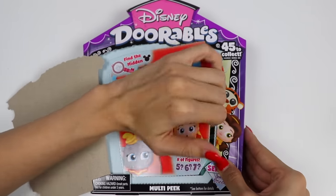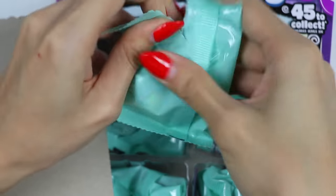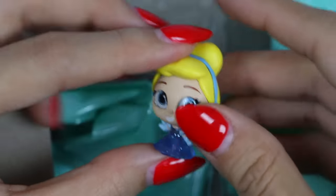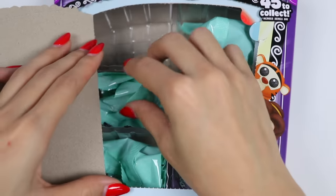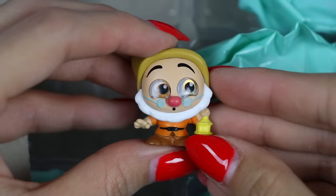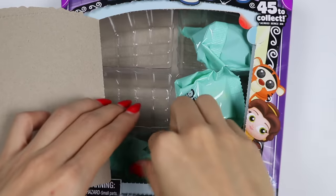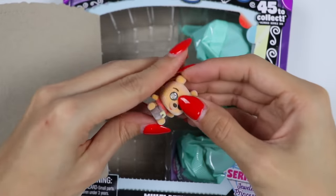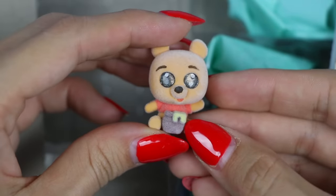We got Cinderella! Cinderella is kind to all, especially her mice friends. She has faith that if you keep on believing, your wish will come true. With the help of her fairy godmother, she gets a chance to live out her dreams. Let's open another one — it's Doc the Dwarf! Doc is the leader of the dwarfs. He often loses his train of thought mid-sentence, but he's still a great and respected leader. Oh, it's a fuzzy Winnie the Pooh! He's holding his favorite thing: honey. He's said that the only reason for being a bee is to make honey, and the only reason for making honey is so that he can eat it.